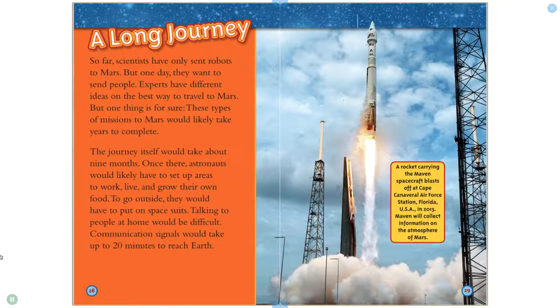So far, scientists have only sent robots to Mars, but one day they want to send people. Experts have different ideas on the best way to travel to Mars, but one thing is for sure — these types of missions would likely take years to complete. The journey itself would take about nine months. Once there, astronauts would likely have to set up areas to work, live, and grow their own food. To go outside, they would have to put on space suits. Talking to people at home would be difficult — communication signals would take up to 20 minutes to reach Earth.